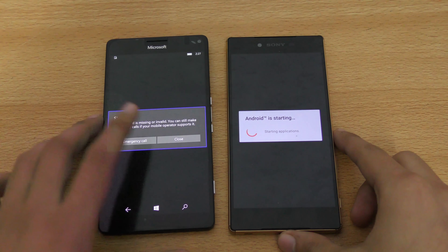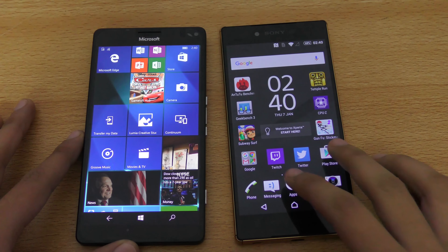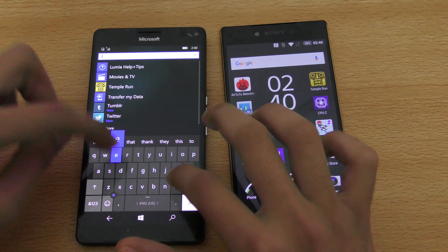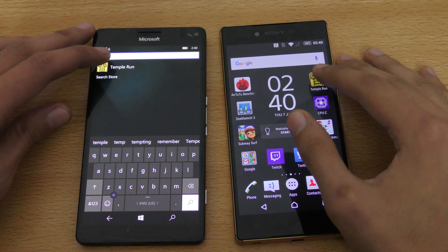Okay, you can see the Lumia is a little bit faster there. Okay, so let's do a quick app-opening test. First of all, we'll open Temple Run on both phones.